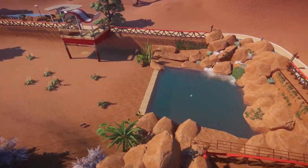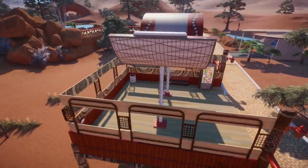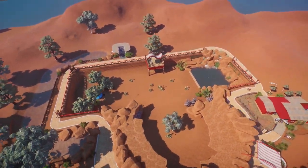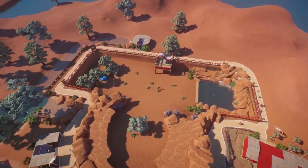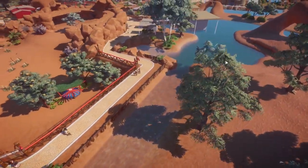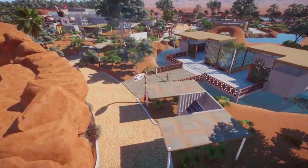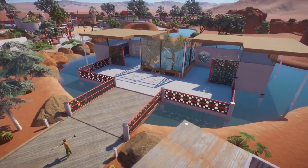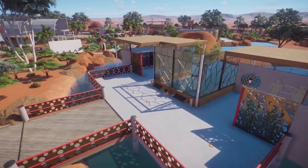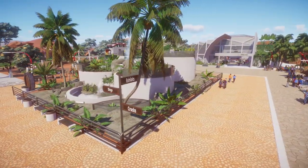Here's the actual dingo habitat — it's full 360 degrees and our guests can walk all the way around. There's another little viewing platform here too. The whole island is surrounded by water, that's why it's called Outback Island. Next to our dingos is a modern-style toilet area for our guests. Now let's take you back to the main sign and we're going to go straight ahead to the exhibits.